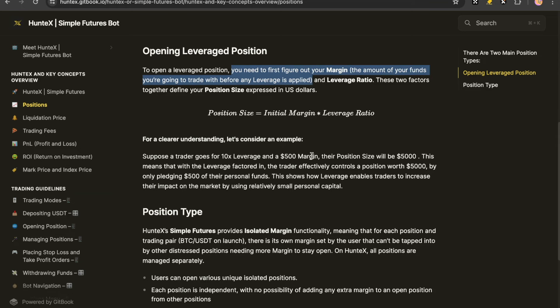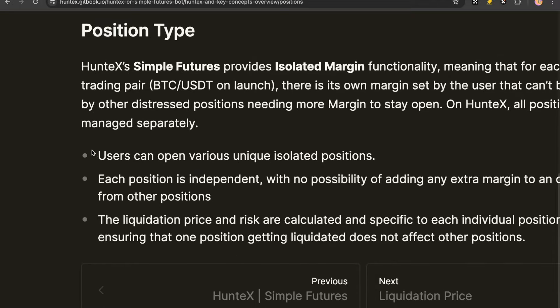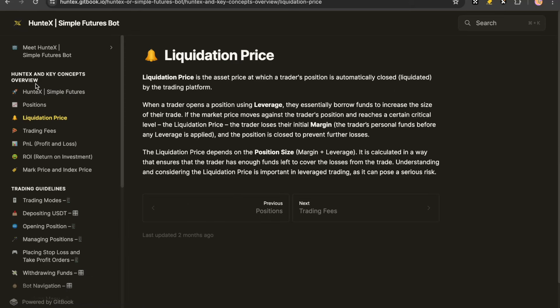These two factors together define your position size expressed in US dollars. Users can open various unique isolated positions — I could have opened multiple shorts with different risk and different leverage, but I only opened one. You cannot, though, open one long and one short at the same time. Liquidation is when, for example, you put 1,000x leverage, put $100 in and go long, and then the market dumps horribly — you would liquidate, meaning you lose the entire $100 and you're never getting it back. You'd have to recoup that from continuing to open better trades.